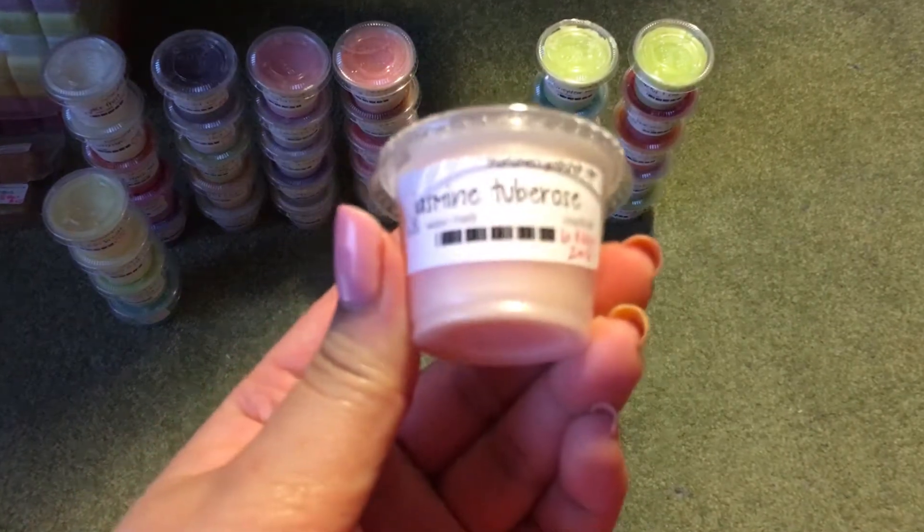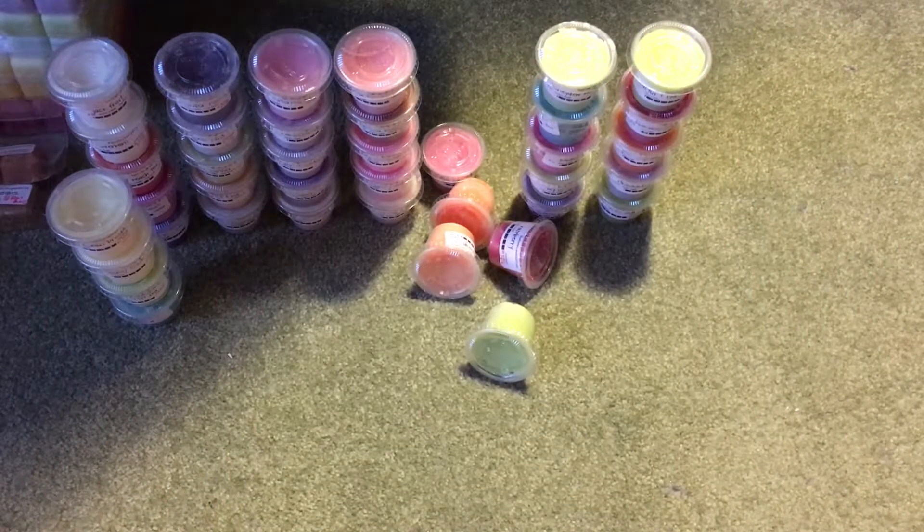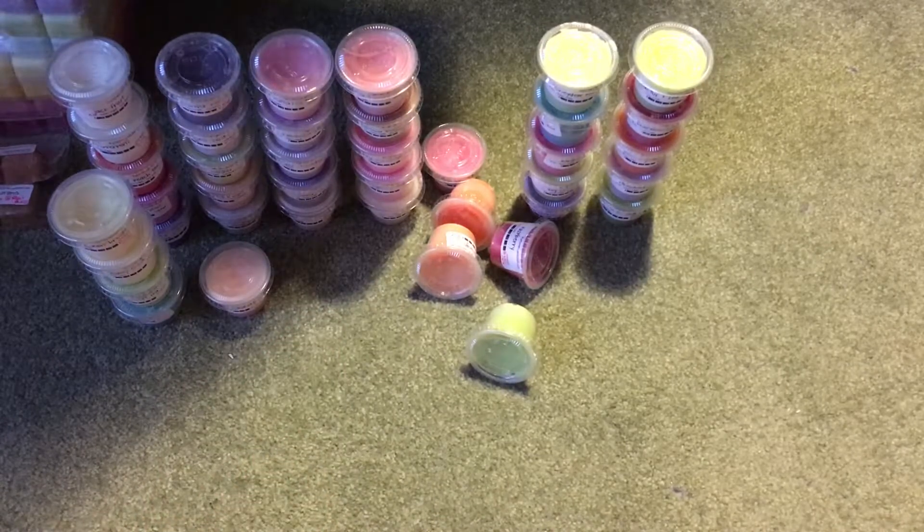Now moving into floral or perfume fragrances. I have Jasmine Tuberose, because I love jasmine and I love tuberose. This is pretty, but it definitely does not smell real or accurate — it's quite a fake floral scent.